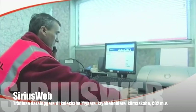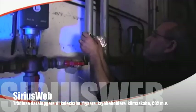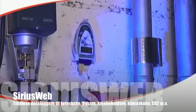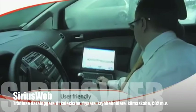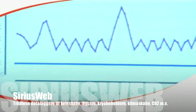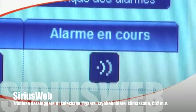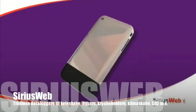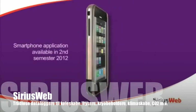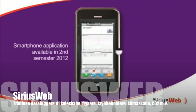SiriusWeb is as simple for installation as it is to access and view data. Very simple to install by authorized dealers, it offers an extremely user-friendly web interface and a complete solution from measurement to alerts. You can even access SiriusWeb directly on your smartphone. Wherever you are, SiriusWeb will keep you informed about your monitored units in your facility.